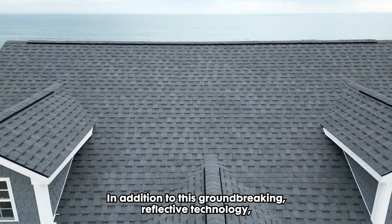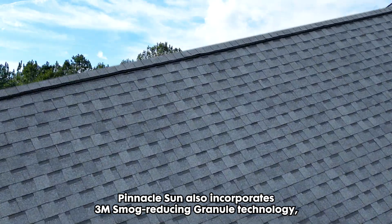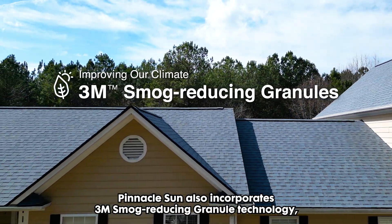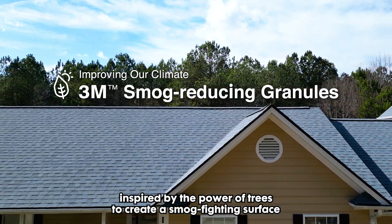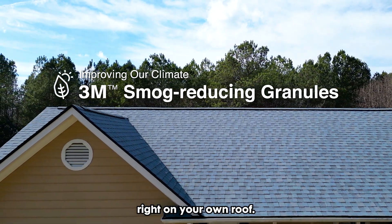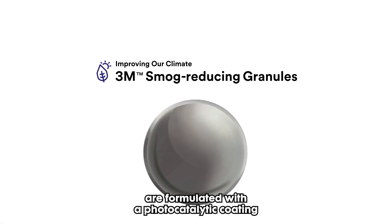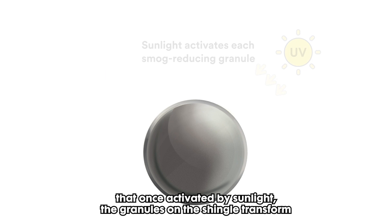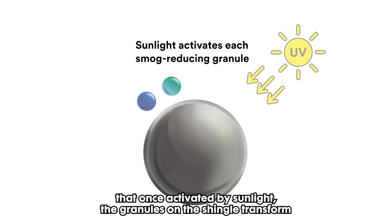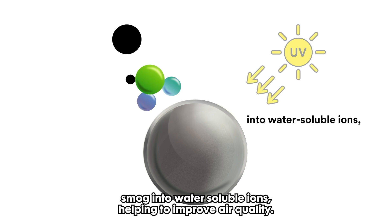But that's not all. In addition to this groundbreaking reflective technology, Pinnacle Sun also incorporates 3M smog-reducing granule technology, inspired by the power of trees to create a smog-fighting surface right on your own roof. Patented 3M smog-reducing granules are formulated with a photocatalytic coating that, once activated by sunlight, transforms smog into water-soluble ions, helping to improve air quality.